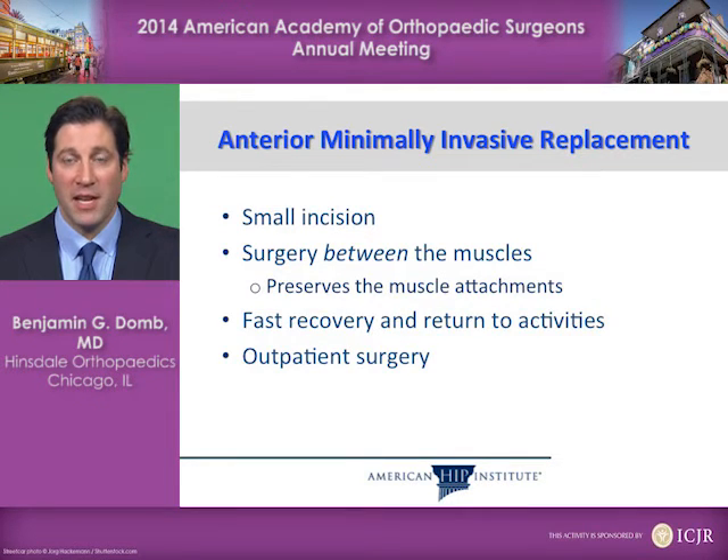Anterior minimally invasive hip replacement involves a small incision and surgery between the muscles, which preserves the muscle attachments. This leads to a very fast recovery and return to activities, and often can be done as an outpatient surgery.